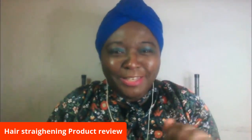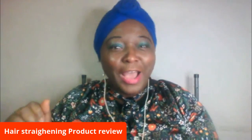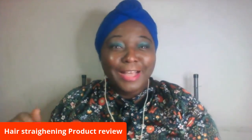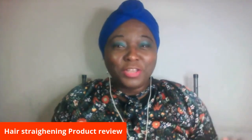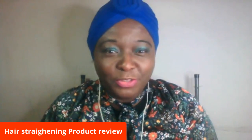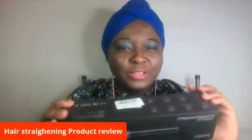Hi, good evening! Today is Sunday — you guys know I always do my video either Saturday or Sunday. So today I'm doing a product review. I saw this product on Amazon; I was just scrolling, looking for something, and I saw this hair straightening comb. Now if you're a woman, you know how when we want to go out we spend so much time trying to get our hair done.